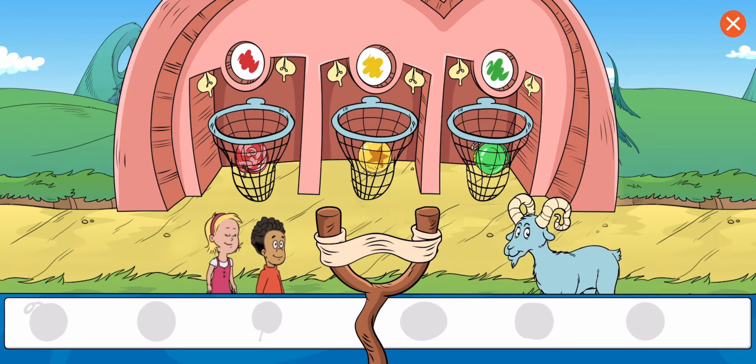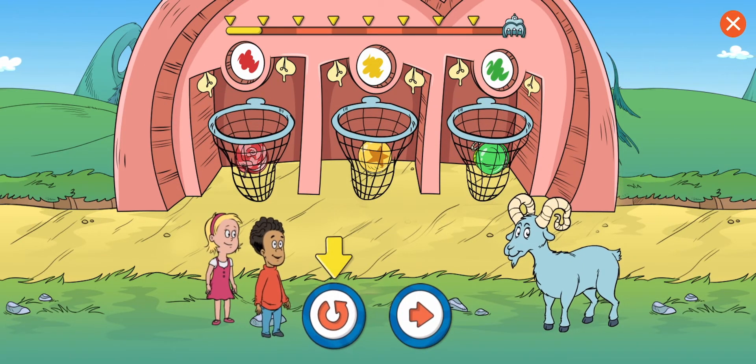That's it. You sorted all the items. Good work. Choose this button to play this level.